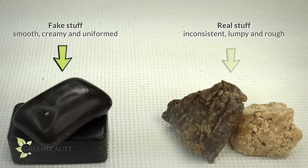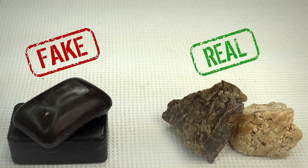At least now you know what to look out for when purchasing African black soap. I've left a few links to reputable suppliers of African black soap in the description section below.